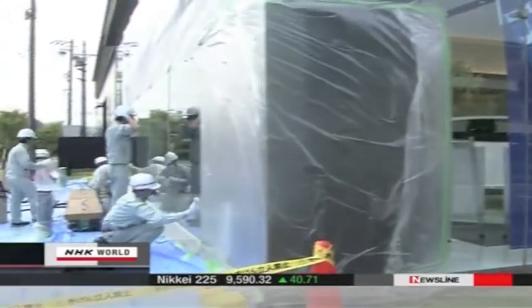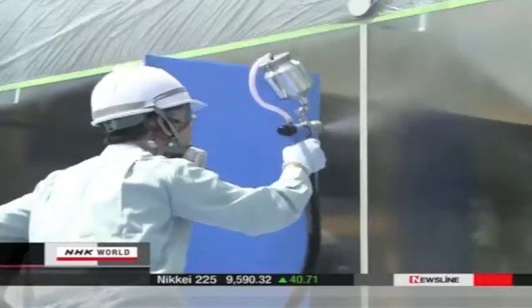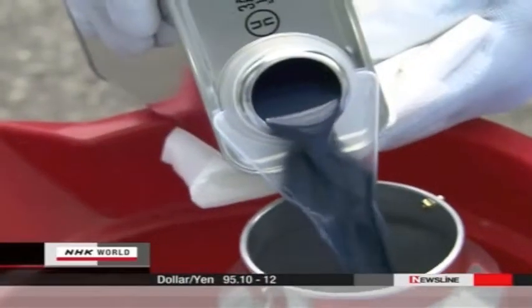On this showcase window at a car dealer, the task is to prevent heat from seeping in from outdoors. The liquid used contains tin oxide, an effective insulator from heat.